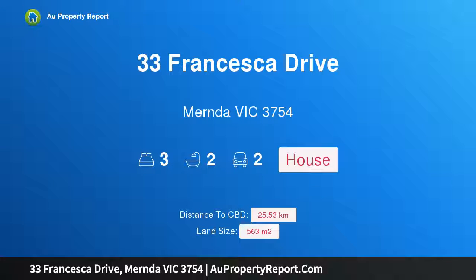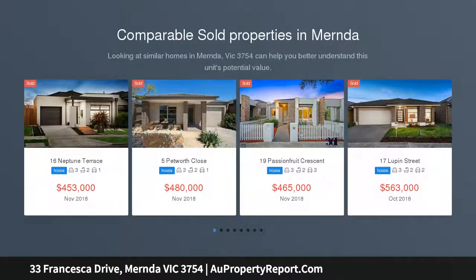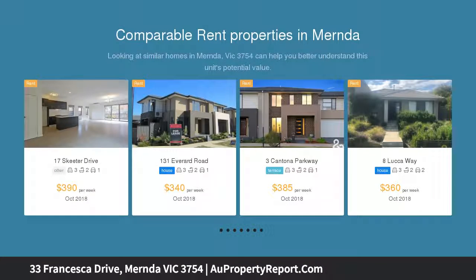I am glad to introduce property 33 Francesca Drive, Mernda, Victoria 3754 — walking distance to school with a large backyard. Enjoy a convenient lifestyle with this immaculately presented home on a 563 square metre allotment, perfectly positioned within walking distance to Mernda Central College, KingSwim Mernda, local shops, bus stops, and parklands.